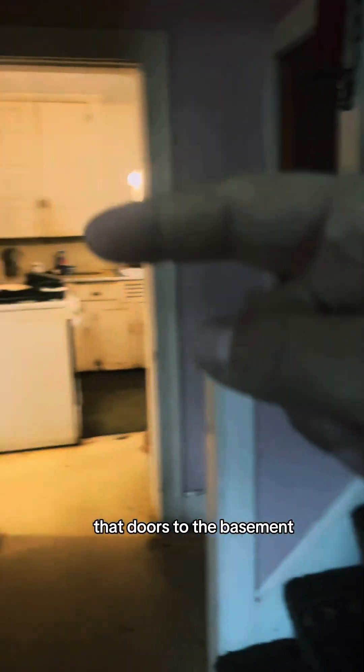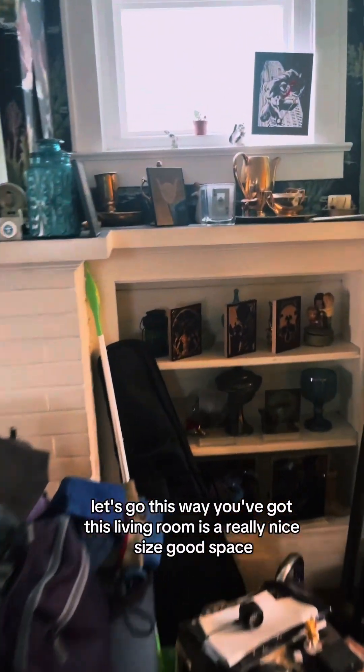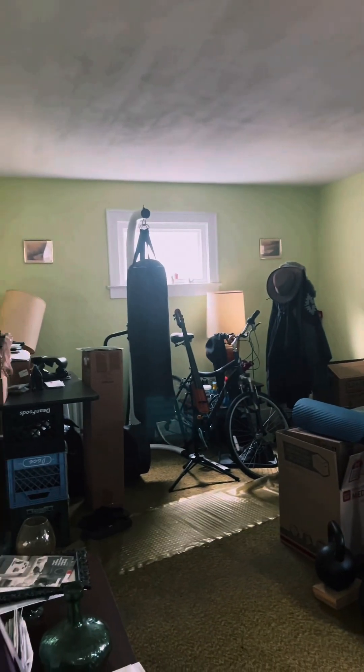You've got a little hallway here to the kitchen. That door's to the basement. We've got a front closet and then stairways going upstairs. This living room is a really nice size — good space, good natural light coming in.